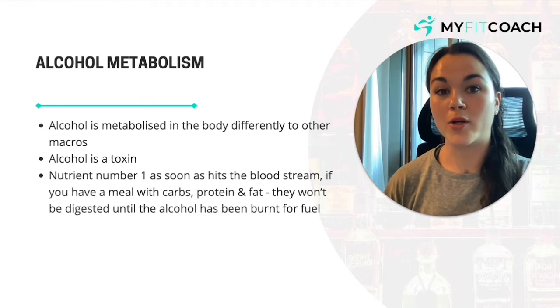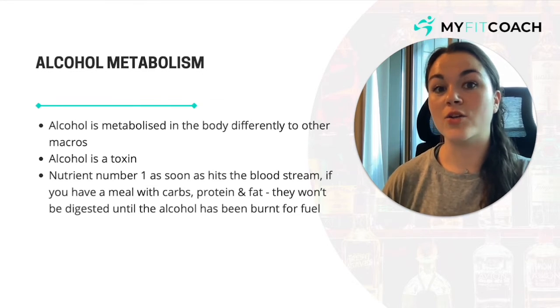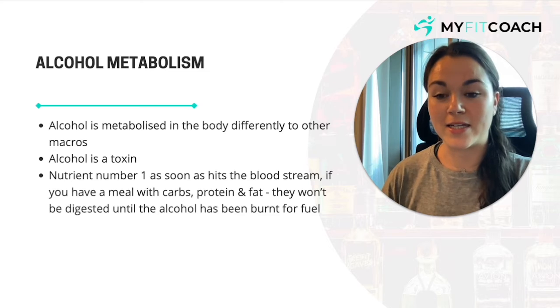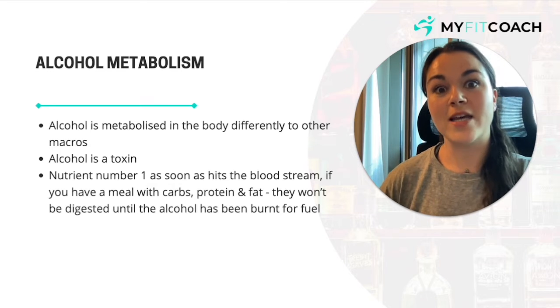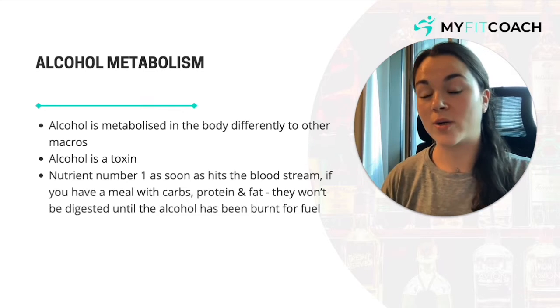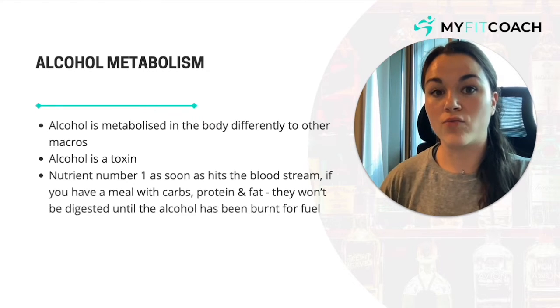Alcohol metabolism — how our body processes alcohol. Alcohol is metabolized very differently to other macronutrients. Alcohol is a toxin, so our body treats it like a poison. When we ingest alcohol, it is the number one nutrient your body wants to break down and get rid of. It takes all of its energy to break down this alcohol, which means if you are eating around the time you're drinking, your body is not going to digest that food until it's gotten rid of all the alcohol. This can lead to fat gain if you're in a calorie surplus around the time you're drinking.